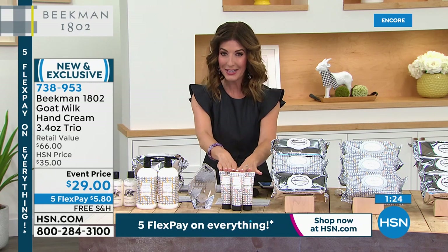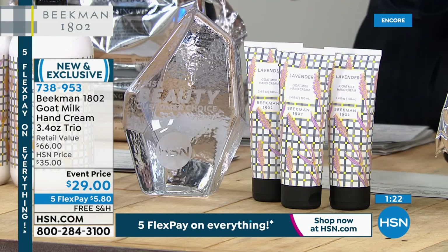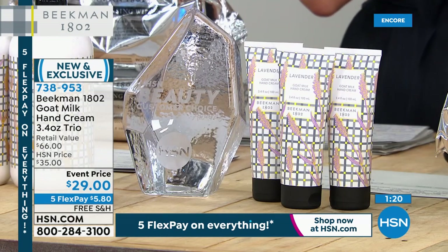We'll have about another 90 seconds for you to shop, and then we're going to get to that incredible goat milk deodorant and so much more.